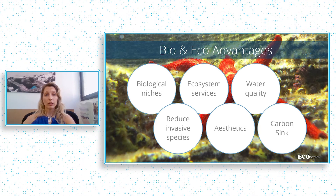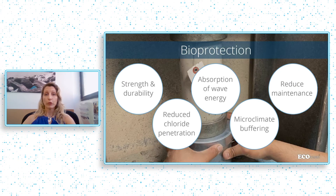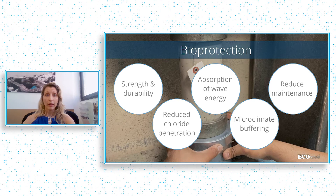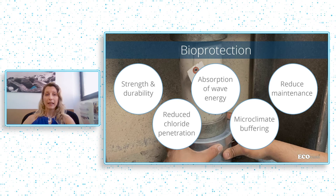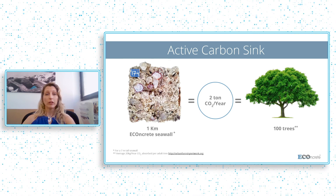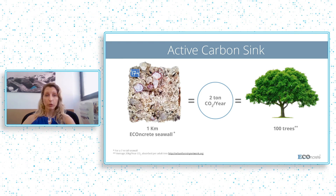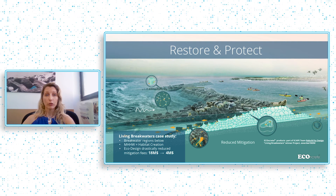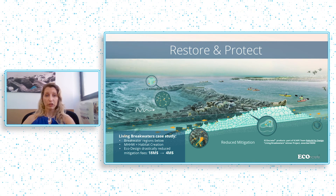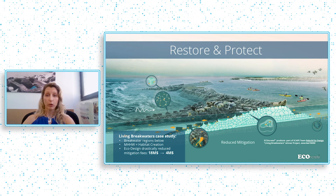In addition, those same organisms are also making the concrete stronger in a process called bioprotection. And finally, also creating an active carbon sink. And this is where we need to scale. We need to start not only protecting our coastlines, but also restoring our coastal communities and coastal ecosystems in large-scale infrastructure projects in which we are already involved.